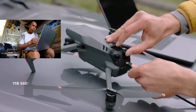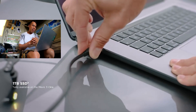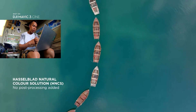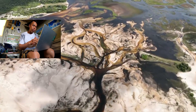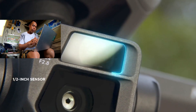Mavic 3 Cine — make sure you don't run out of storage by integrating a massive 1TB SSD drive directly into the drone. If you prefer professional looking results without post processing, the Hasselblad Natural Color Solution provides incredibly rich and accurate colors straight from the camera.